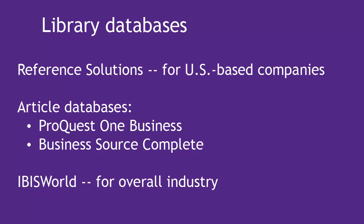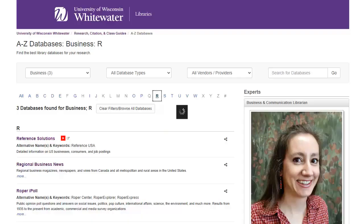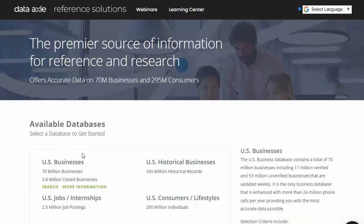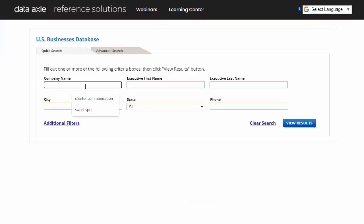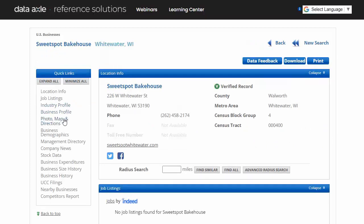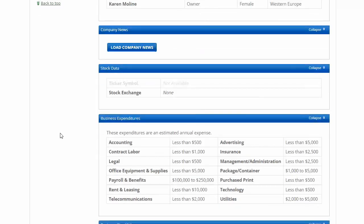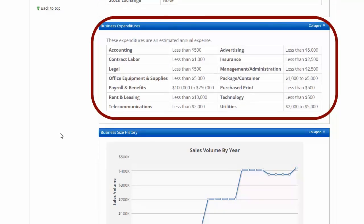You'll also want to check these library databases. Watch the Accessing Library Databases video if you don't know how to get to these. Reference Solutions is a great starting point for finding information on small companies if they're US-based. Click the US Businesses module on the homepage. Look at the Business Demographics section to find expected sales volume as well as a credit score rating. Further down is a Business Expenditures section. Please note that all the numbers given here are not exact because the company doesn't have to release exact numbers.